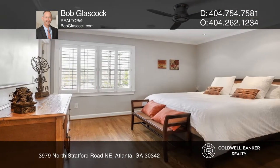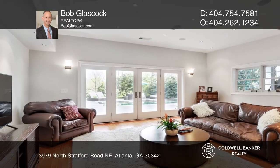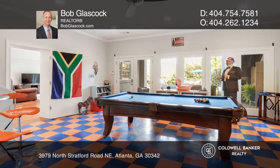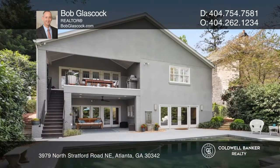All of the bedrooms, each with private baths, are on the main floor. There's a media room and game room or gym on the terrace level, which opens onto a lushly landscaped rear yard with a heated saline swimming pool.